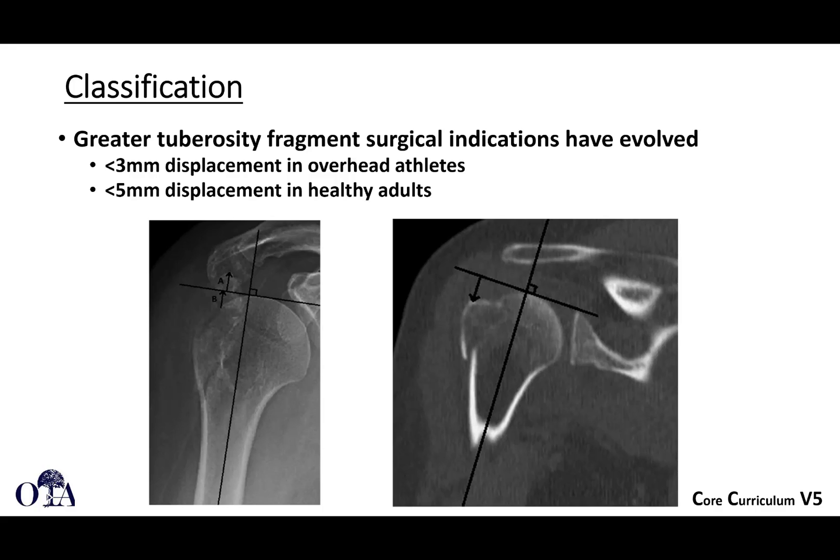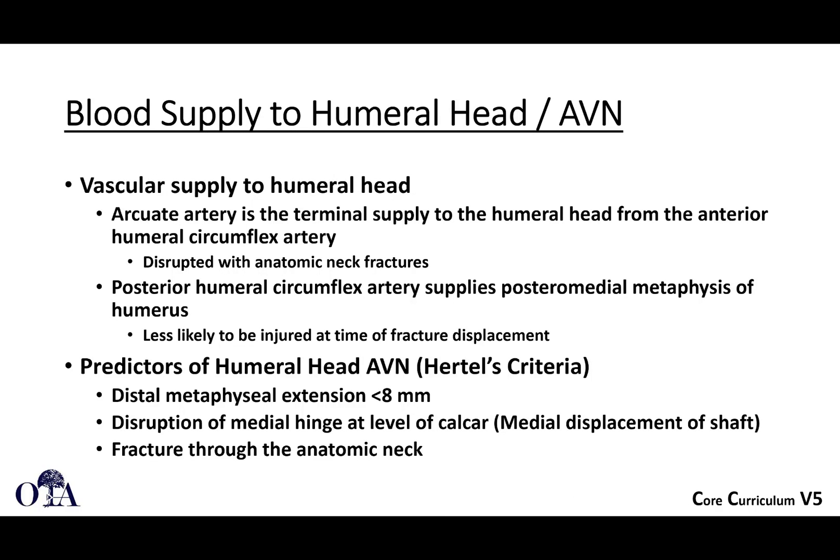Regarding the greater tuberosity, surgical indications — meaning how much displacement warrants operative fixation — have evolved. Sometimes we may not tolerate as much displacement as previously thought, because even modest displacement can cause impingement, especially in overhead activities.